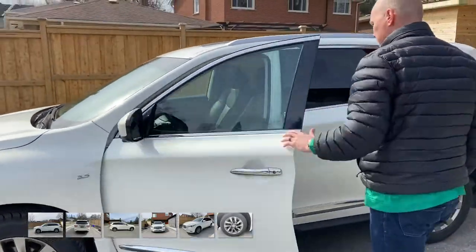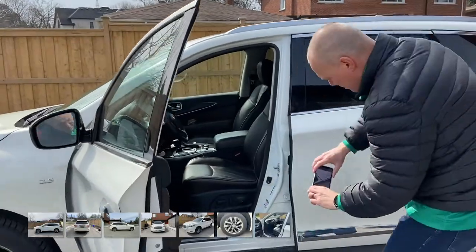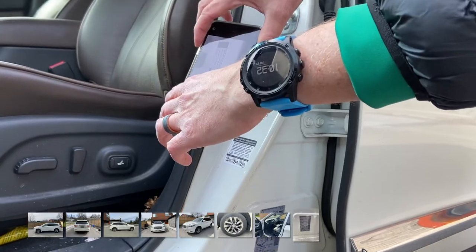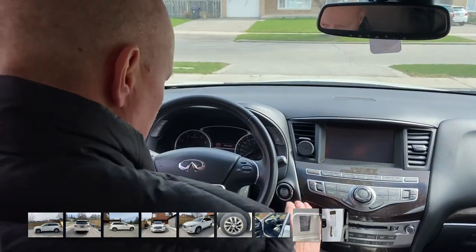Open the front door and take a picture looking into the front seat area. After that, look for a sticker on the inside of the door frame with a barcode known as the vehicle identification number. Get a nice focused picture of the barcode and any other stickers around there.